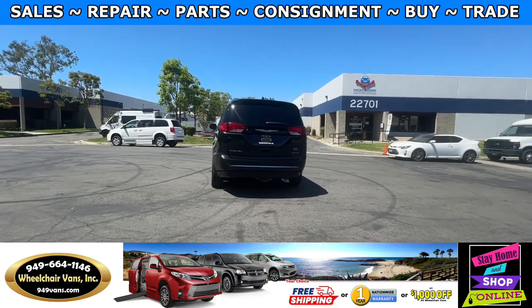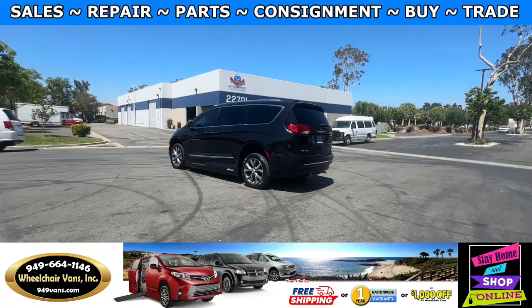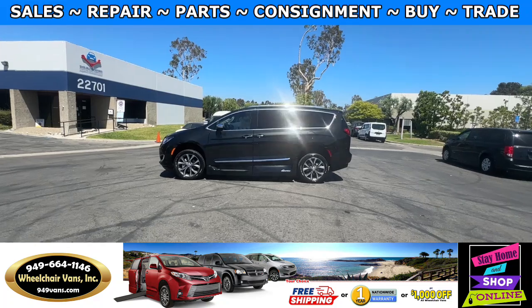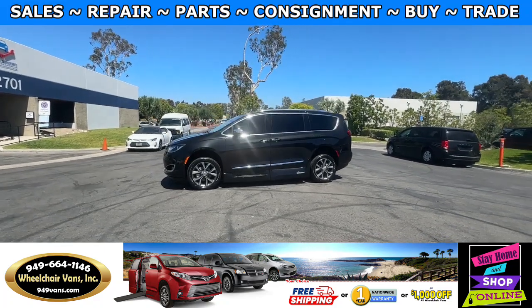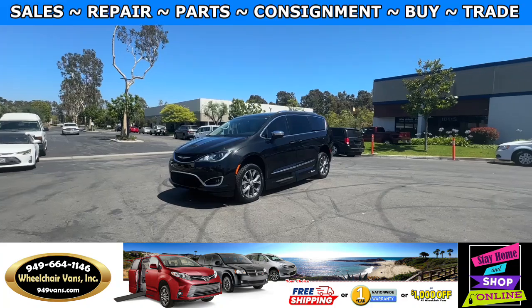We also offer financing on all types of credit. You can do personal or business loans. On top of that, we do have a promotion for free nationwide shipping. But if you decide to pick up at our location, we can offer you a thousand dollars off or a free one-year warranty.